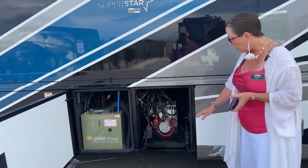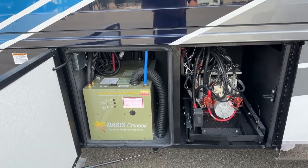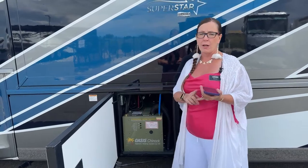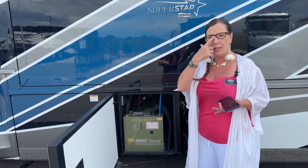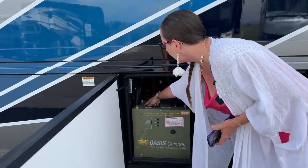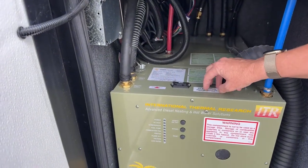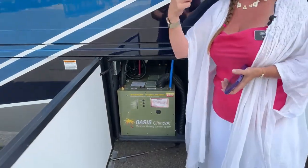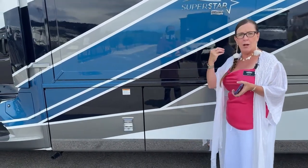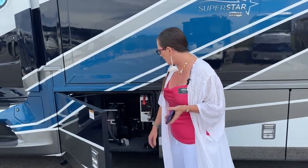Here's the hydraulic pump — the HWH leveling system and hydraulic step are powered right here. To the left is the dual-loop Oasis Chinook hydronic system: one loop supplies heat for your water, the other for cabin heat. The hydronic heat runs in tubes — not in-floor — two supply loops with a reservoir of hydronic fluid pumping underneath the coach, giving you thermostatically controllable bays and really quiet heat available at lower temperatures. This makes the Superstar a much more all-season coach than most.